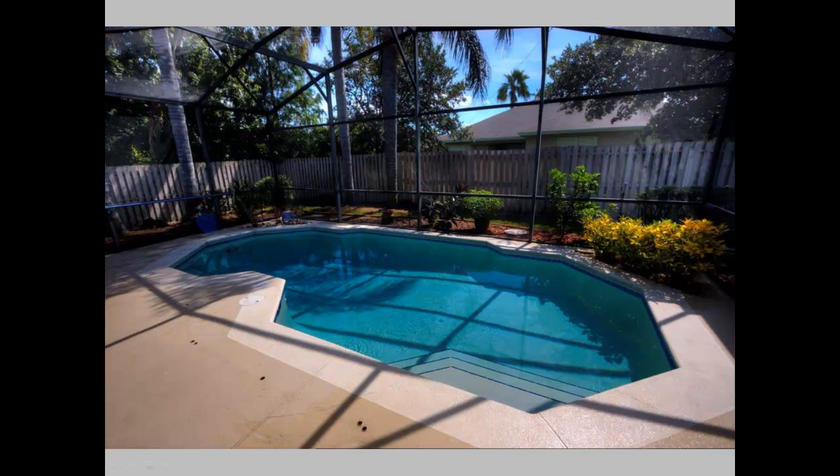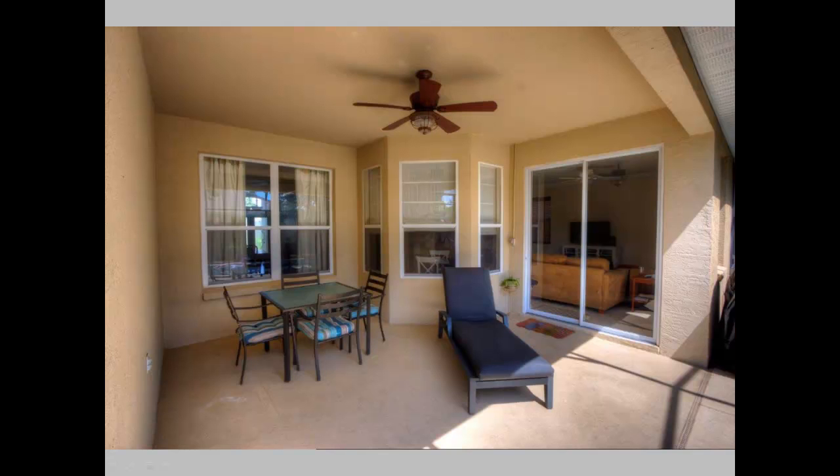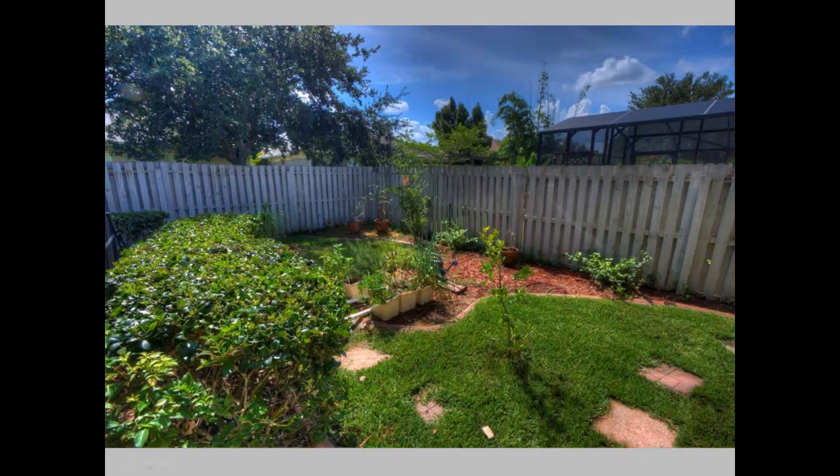As we step out into the backyard, one of the best points of the house is the swimming pool with the screen enclosure. It also comes with a baby gate that can be set up inside the holes on the pool deck. Just under the roof line is the lanai, great for entertaining, barbecuing, and hanging out by the pool. There's also a small herb garden located immediately off the back right-hand side of the yard.